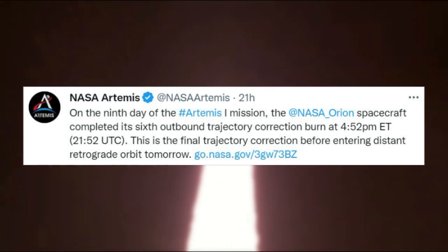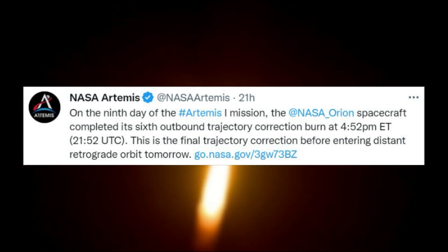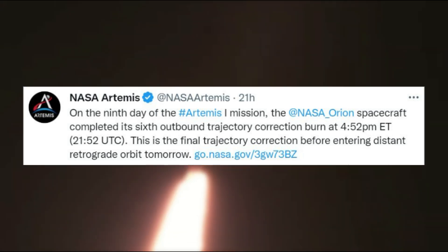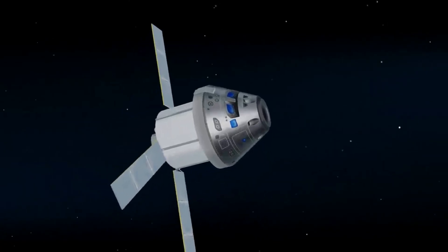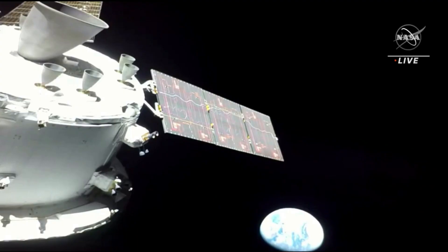Just yesterday, NASA tweeted again mentioning that on the ninth day of the Artemis 1 mission, the Orion spacecraft completed its sixth outbound trajectory correction burn at 4:52 p.m. ET — the final trajectory correction before entering distant retrograde orbit. During the last day in transit to distant retrograde orbit, flight controllers performed a third in a series of planned star tracker development flight tests relative to the sun, with a fourth planned for tomorrow.